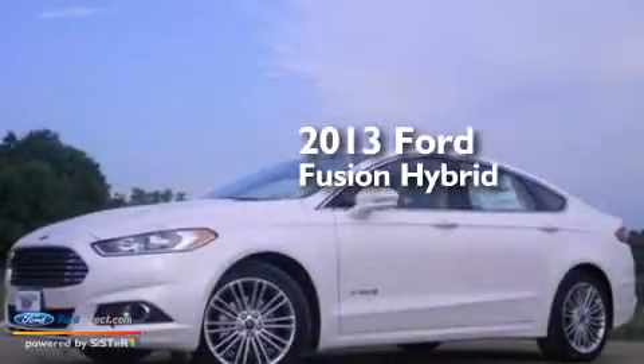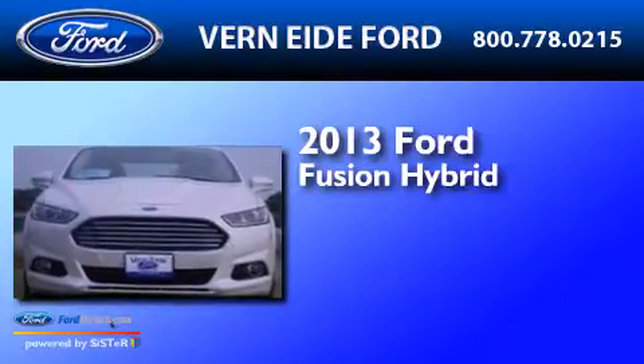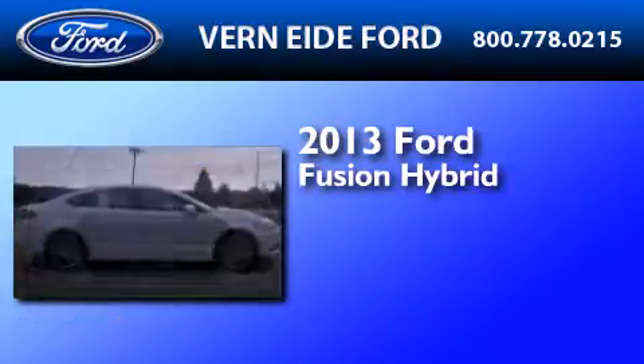This is a brand new 2013 Ford Fusion Hybrid. It features a 2.0-liter four-cylinder engine and an automatic transmission.